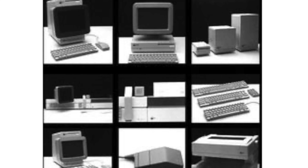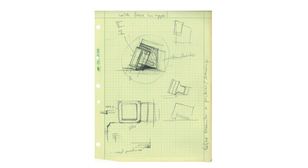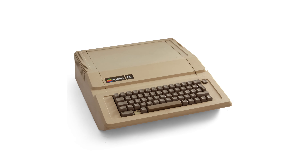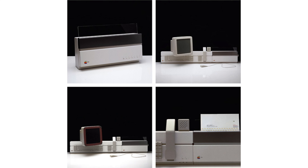Esslinger threw his hat in the ring and blew everyone away. He dropped over 40 designs, and his vision was clear: make Apple products stand out with sleek lines and a fresh color scheme. He was all about clean lines and shapes that make everything look neat and tidy. And he ditched the boring beige for an off-white, snow-white fog vibe, giving Apple gear a look that screamed modern and cool.